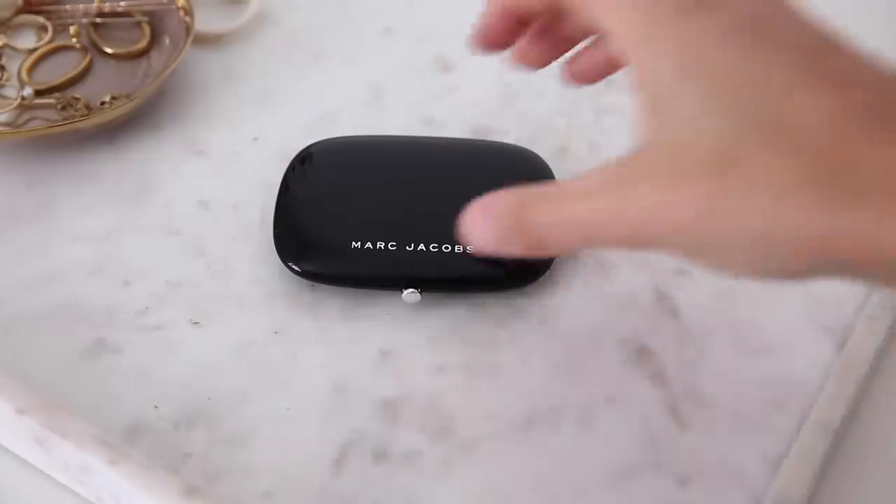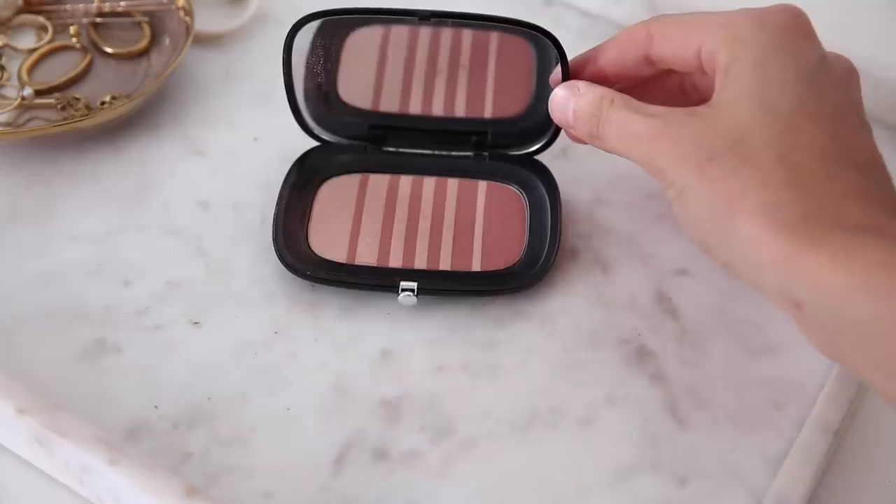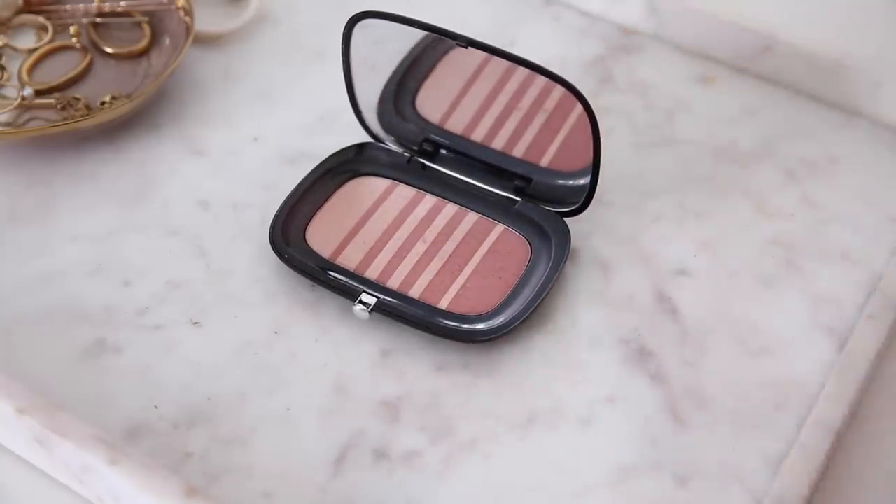The next powder blush is a newer one — I've been using it for about three months and it's from Marc Jacobs. This is their Air Blush in the shade Flesh and Fantasy. You've got the blush on one side, and on the other this luminous, very pale rose gold — almost like a shimmer, but it doesn't really translate to a shimmer on your cheeks; it just adds a beautiful luminosity. The shade is very natural — it's what I'm wearing on my cheeks today — and it adds a really nice natural flush. I've only heard good things about Marc Jacobs powder products.